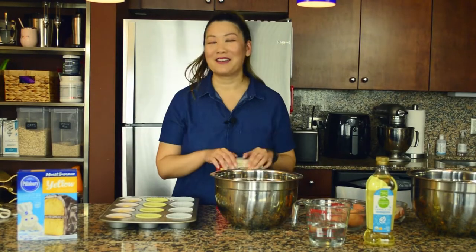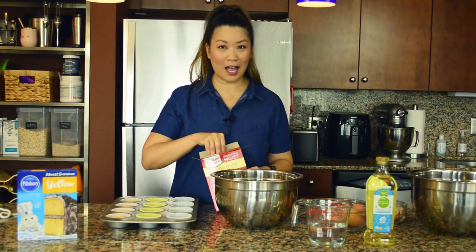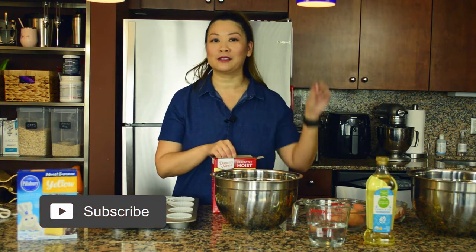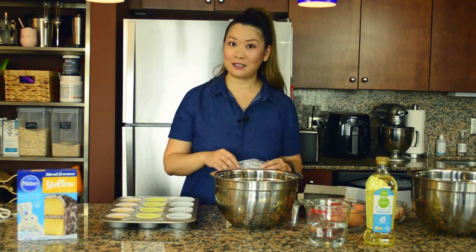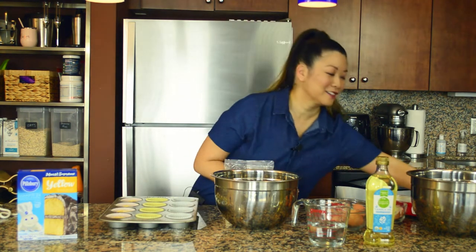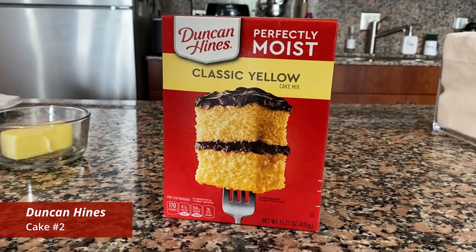By the way, my goal is to get to a thousand followers this year, so if you're watching and you're not subscribed, hit the subscribe button — you'll also be alerted whenever new content drops. Help me out, I would really appreciate that. Now back to Duncan — same thing, one cup of water.